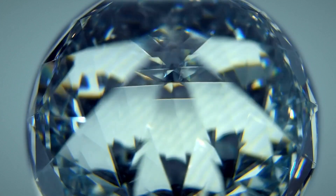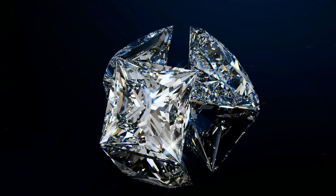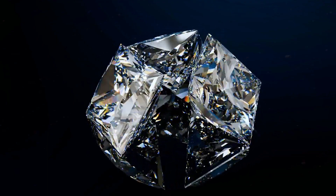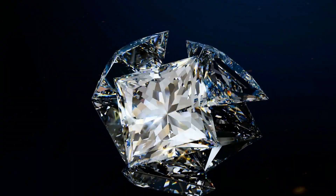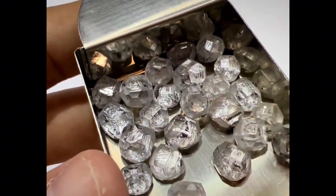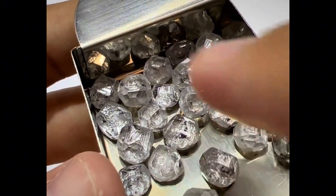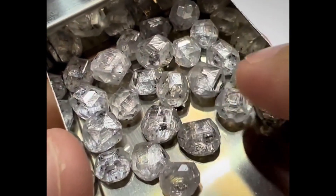The weight test can help separate contenders. Diamond has a specific gravity around 3.52 — heavier than quartz (~2.65) but lighter than zircon (~4.6). In hand, even a one-carat size difference becomes noticeable with experience. For beginners, this means comparing the suspected stone to a known quartz piece of similar size. If it feels oddly heavy but not as dense as metal or lead glass, it could be worth deeper testing.